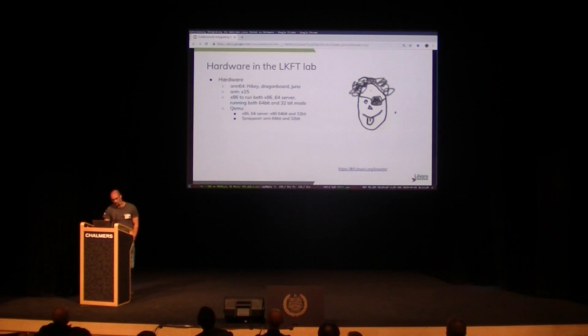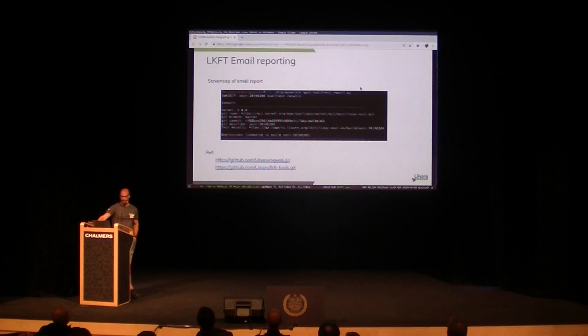We test on ARM64 and ARM, and also X86. About the email reporting — that's the template, how it looks like when we send out emails to the stable list. We can see regressions and then fixes.